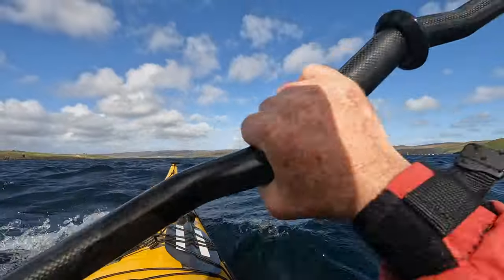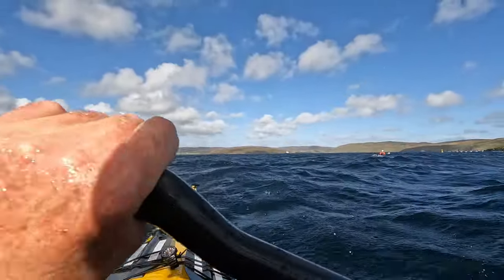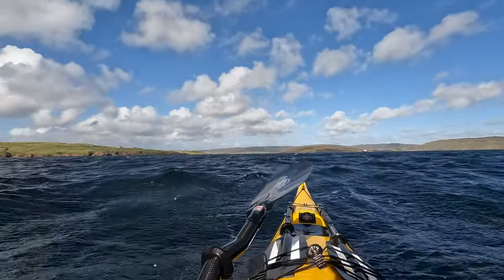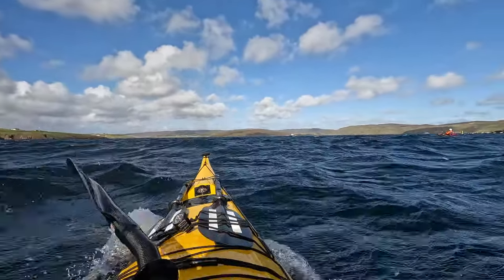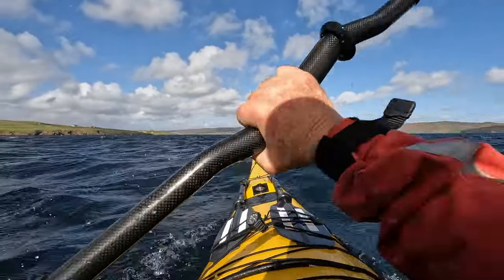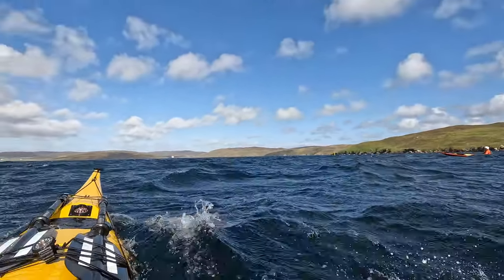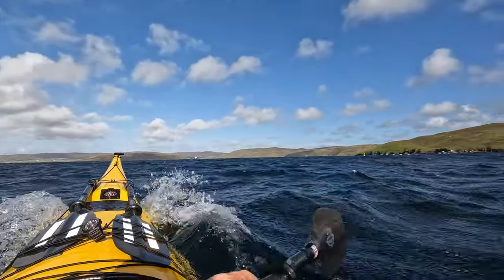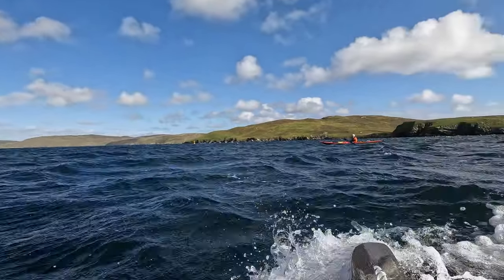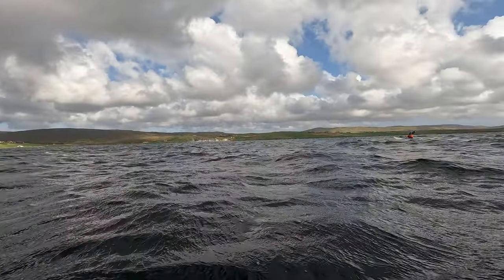A strong but steady wind produced some great runs without too much effort, taking in the stunning scenery as we paddled on with good speed. Fabulous weather and striking cloud formations against the blue sky as they raced by in the strong wind.